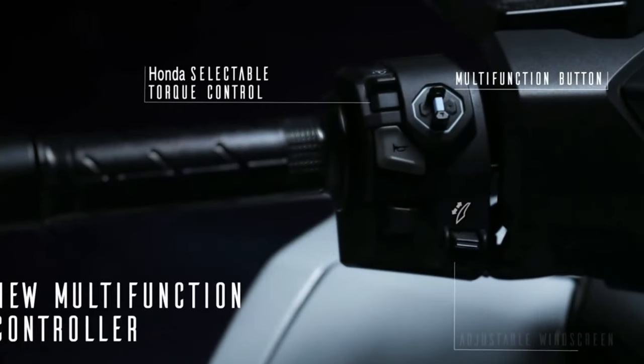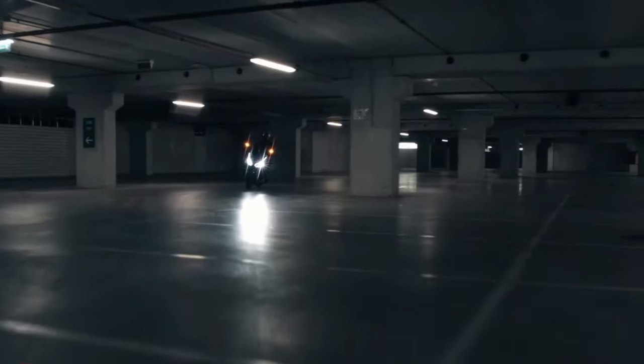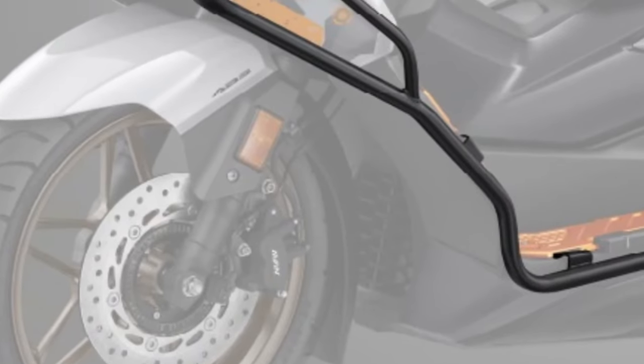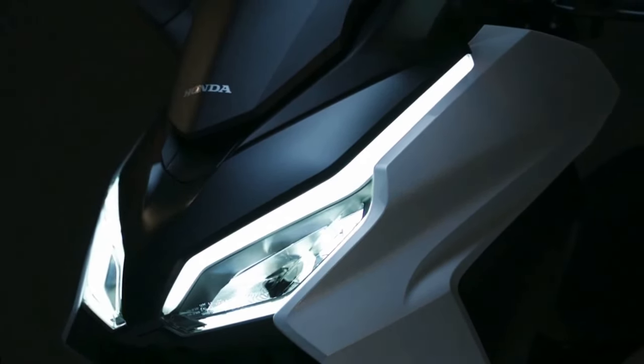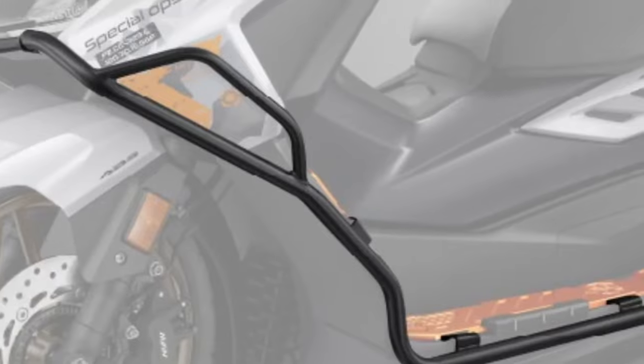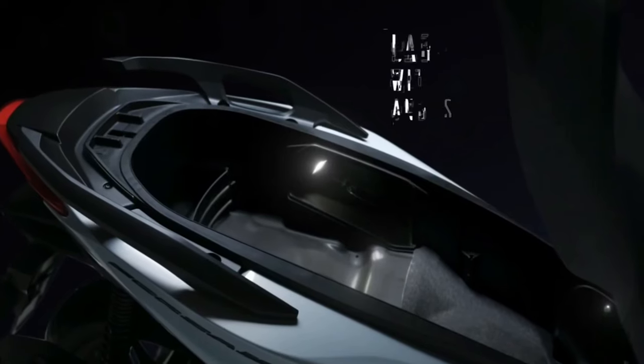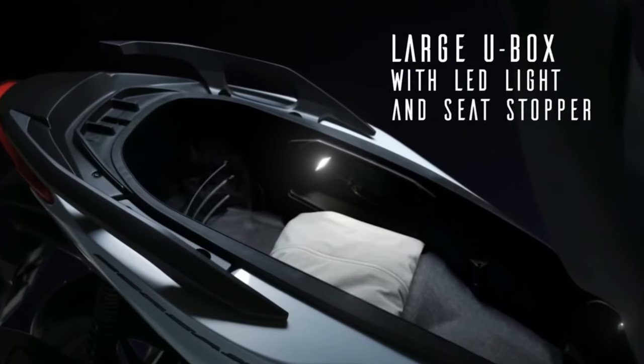The 2025 model introduces a new Eco mode, which optimizes engine performance to maximize fuel efficiency. This mode adjusts various engine parameters to help reduce fuel consumption, making it an excellent choice for eco-conscious riders who want to get the most out of each tank of fuel.